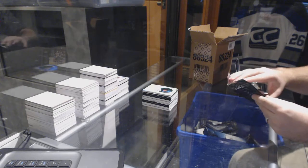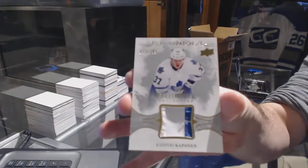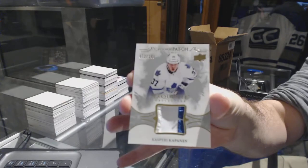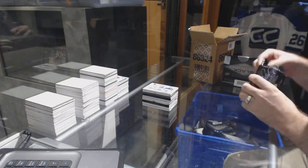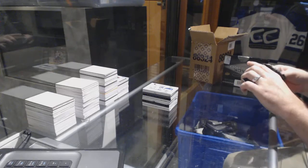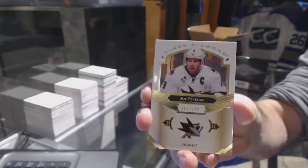For the Toronto Maple Leafs, rookie patch numbered to 299, Kasperi Kapanen. And for the San Jose Sharks, numbered to 249, Joe Pavelski.